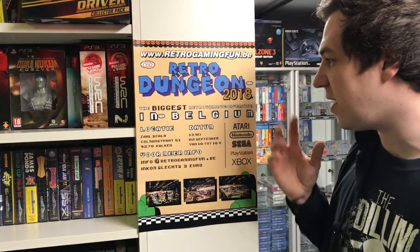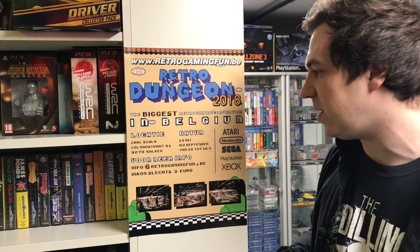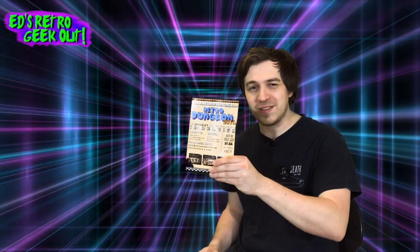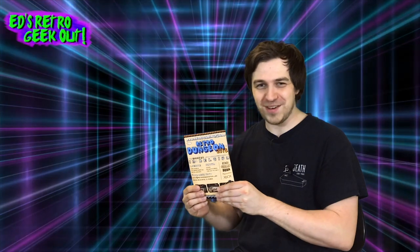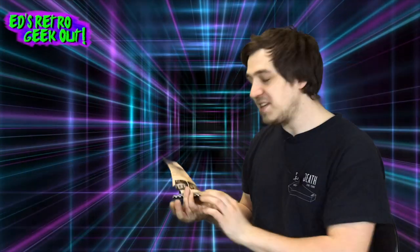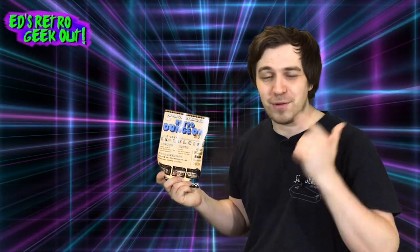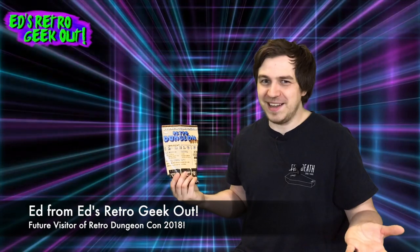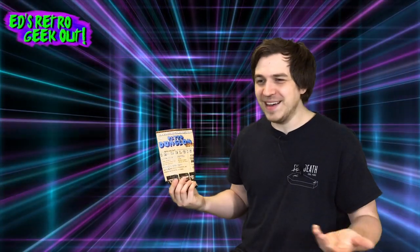There are two retro gaming conventions the store puts on, always at Calcutt, and it's in Belgium of course. The next one is on the 13th of May. Have I told you yet about Retro Gaming Dungeon? One of Belgium's biggest retro gaming conventions — this Sunday on the 13th of May 2018. There's gonna be a ton of vendors, I'll be there, so check out the website.